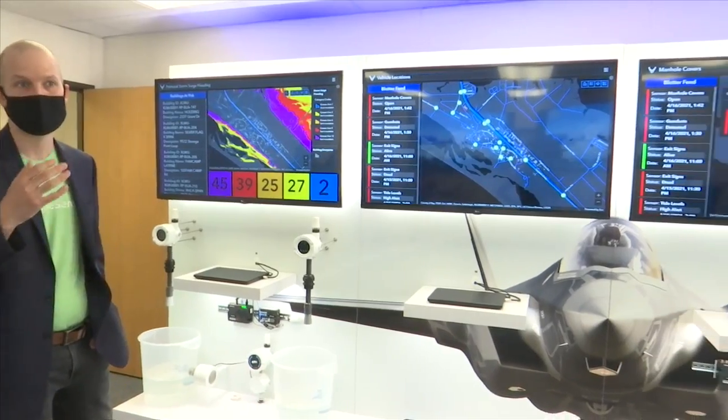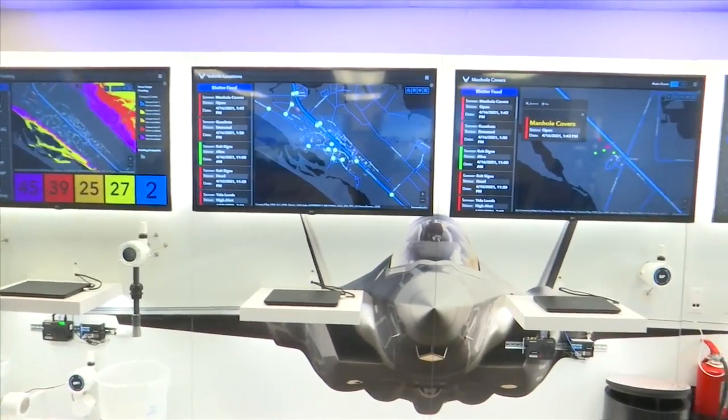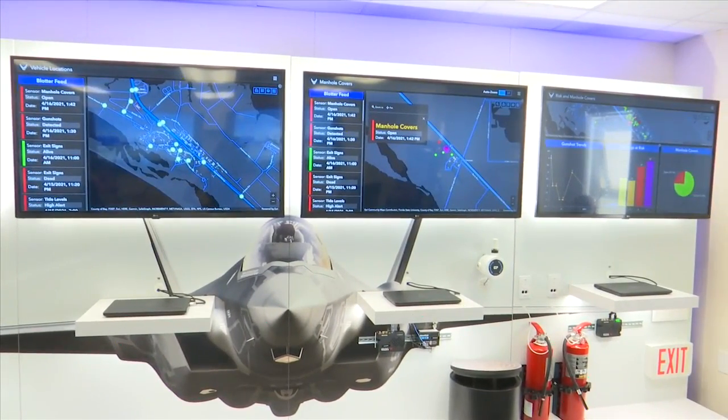Tyndall is hoping to have IROC up and running in a year. On Tyndall Air Force Base, Anna Hoffman, News 13, Panhandle Strong.